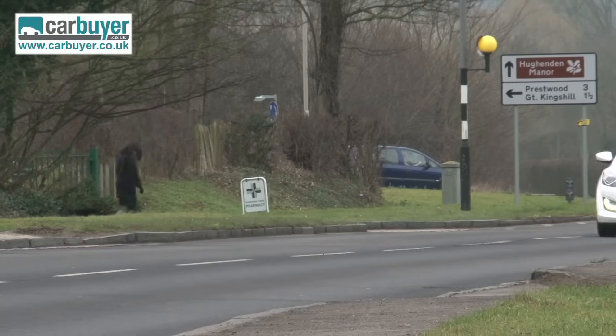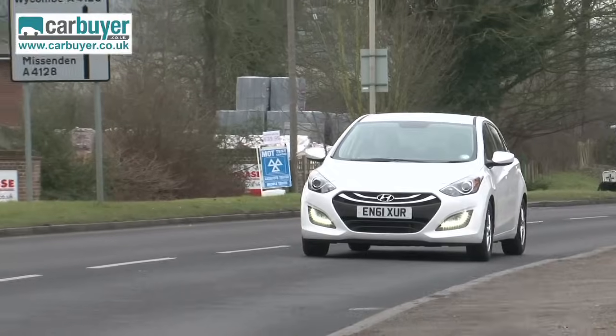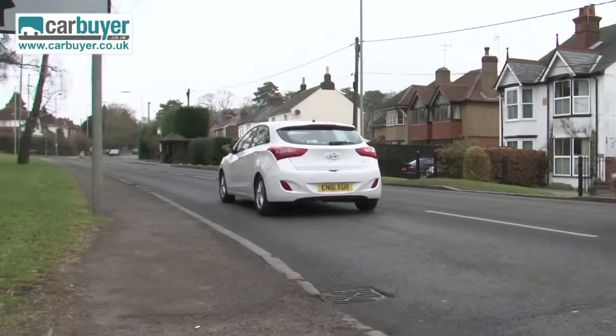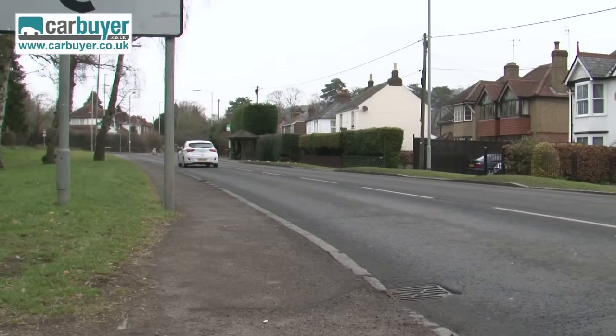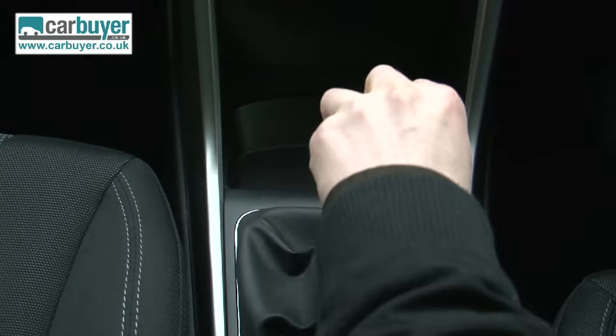All i30s come with a 5-year warranty and are cheap to run, especially this 1.6 litre diesel version, which can do 76 miles per gallon and is free from road tax thanks to its low emissions. So this Hyundai is affordable, but then you kind of expected that.